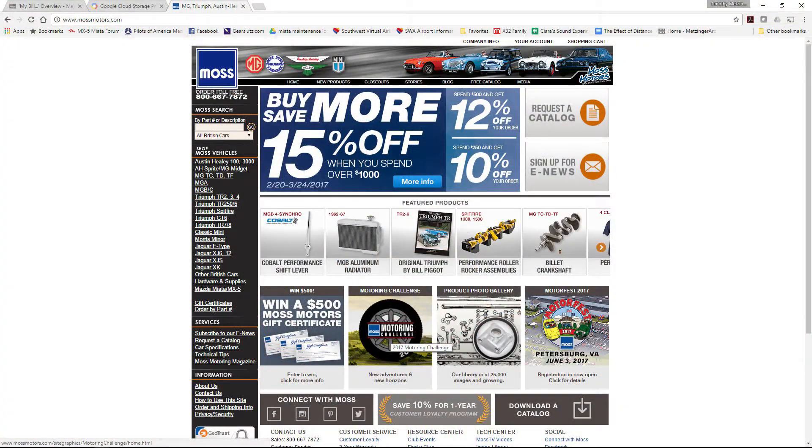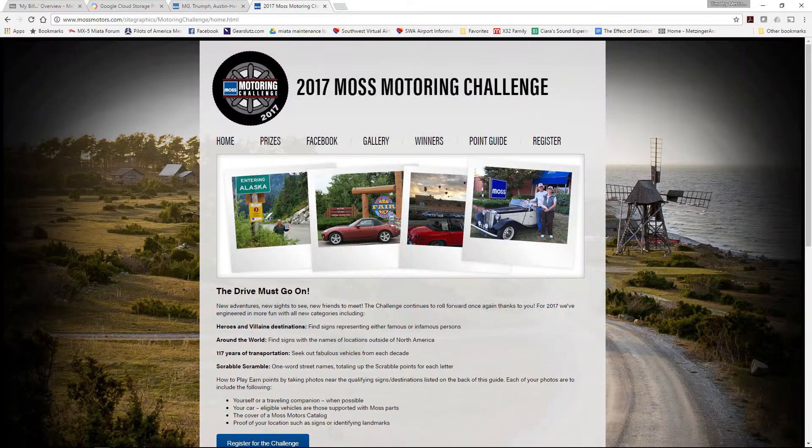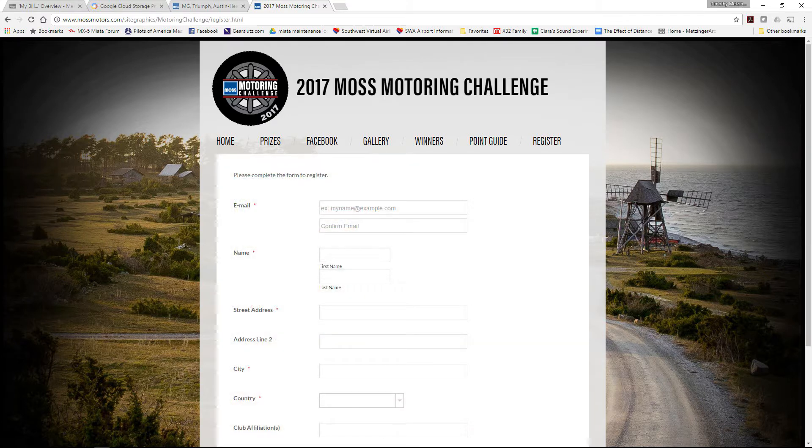Let's go inside and look at ways to enjoy the challenge. To join the challenge, take your web browser and go to www.mossmotors.com. Find the motoring challenge on the site and click on it, and that will take you to the challenge page. Here you can view the rules, print out the point guide, and register for the challenge. You can even print out a catalog cover if you're not getting your own Moss catalog in the mail.